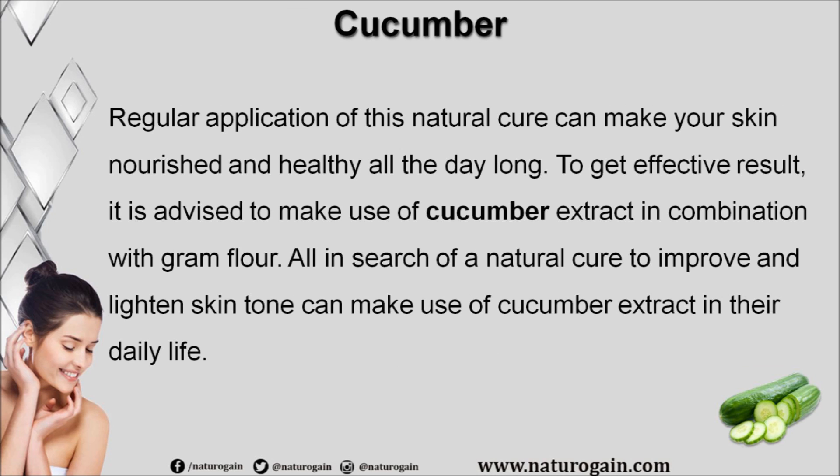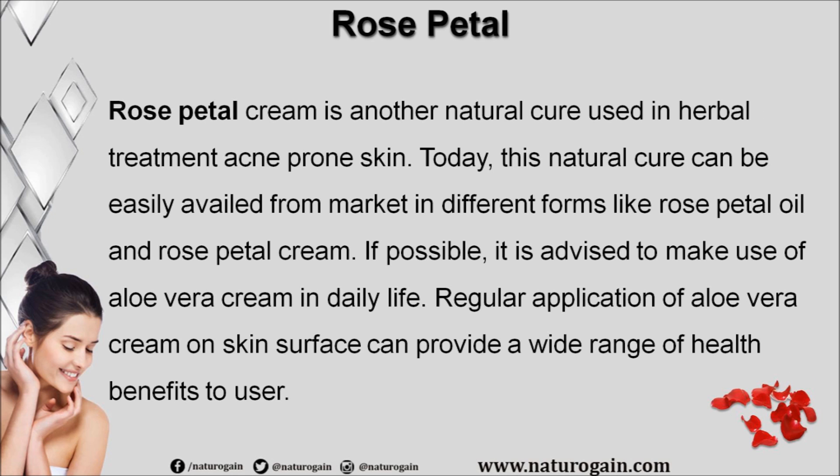To get effective results, it is advised to make use of cucumber extract in combination with gram flour. Those in search of a natural cure to improve and lighten skin tone can make use of cucumber extract in their daily life. Rose petal cream is another natural cure used in herbal treatment for acne-prone skin. This natural cure can be easily found in the market in different forms like rose petal oil and rose petal cream.